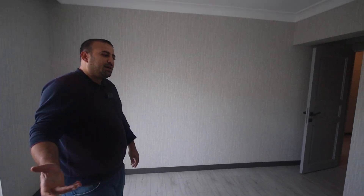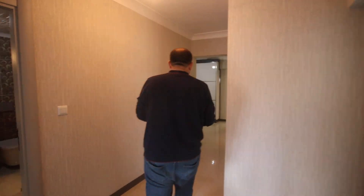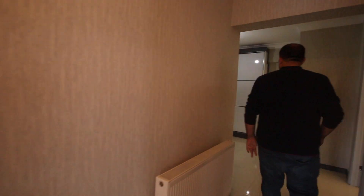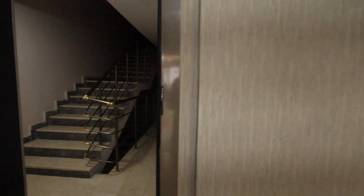Let us now go down, because some of the followers and subscribers are always asking me to go down and show them the neighborhood. We don't have time to do this with every apartment, but today we have time, so I will show you the outside neighborhood. Let us go down — I'll close the electricity.